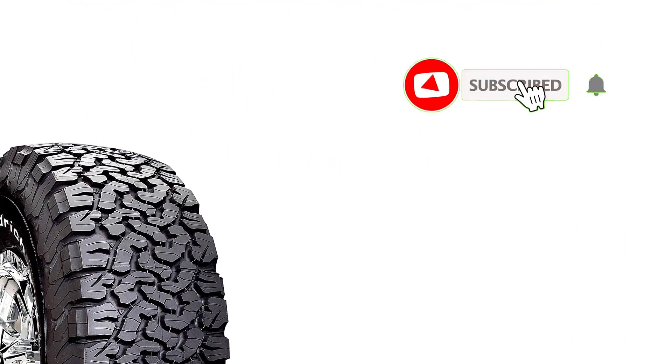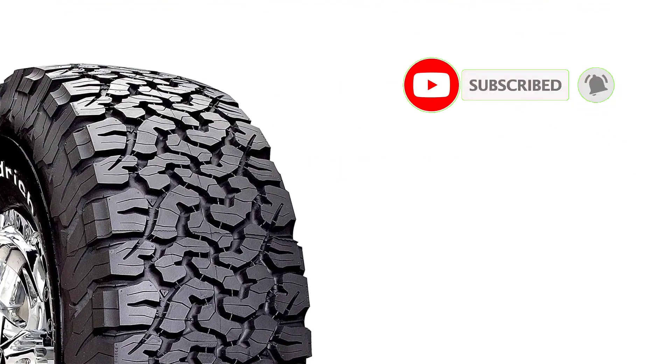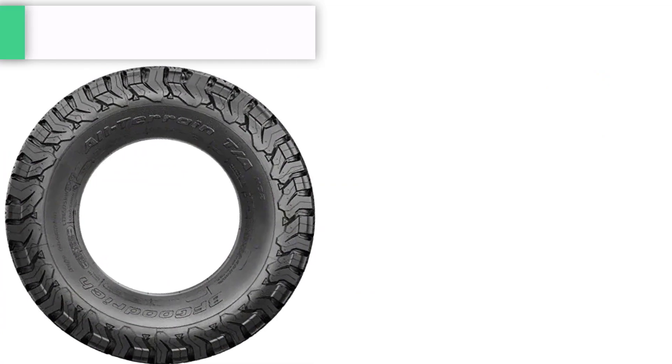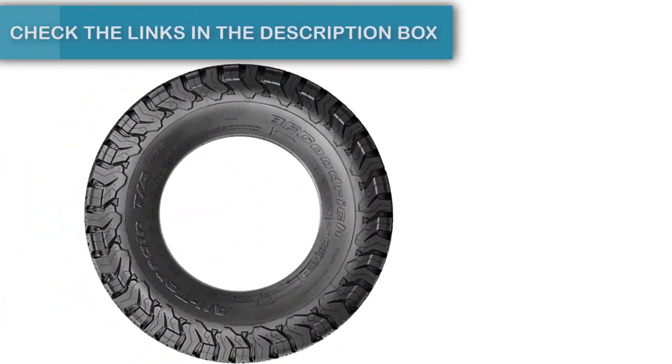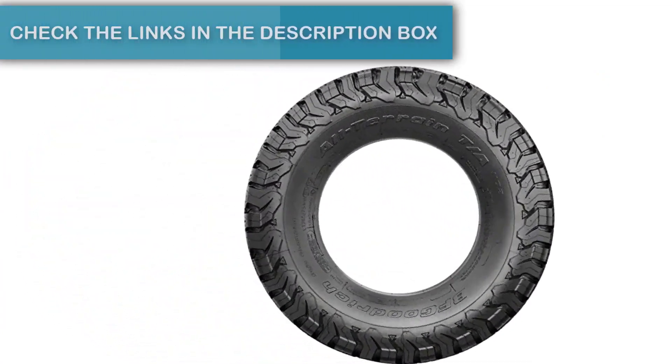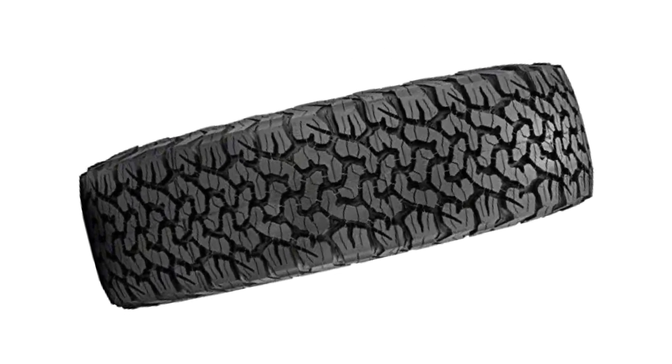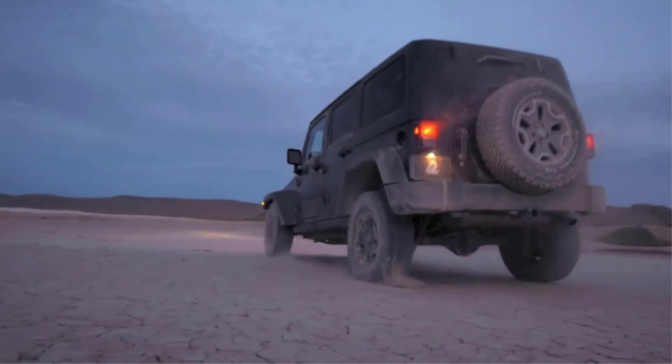When traveling to the countryside, I kept encountering shallow mud puddles on the road. This terrain is difficult to navigate unless your tires have good grip and dig. Fortunately, this is also the outstanding advantage of these tires. As an upgrade to the old generation, the KO2 has built-in advantages and many new modern features.